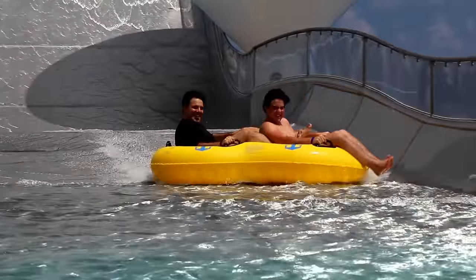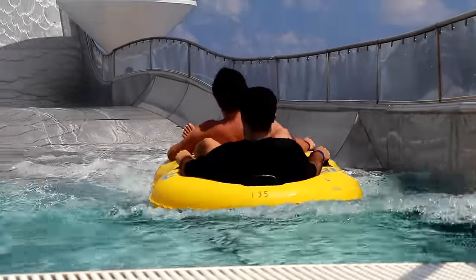Now as a public service, here is a perfect example of how not to exit the raft.